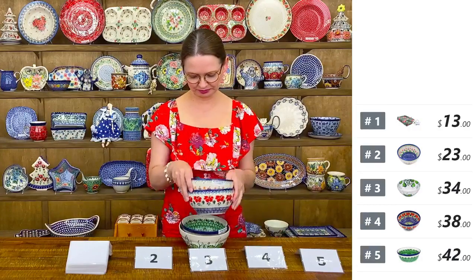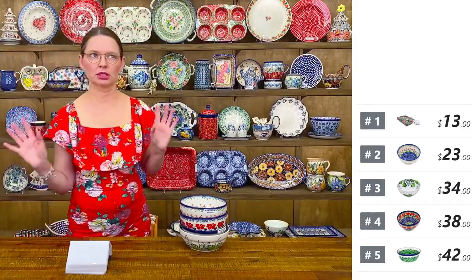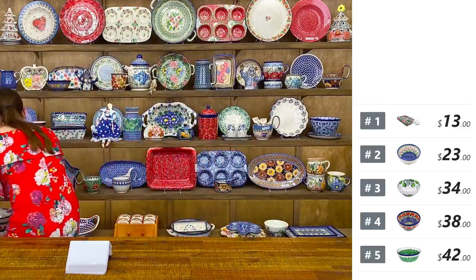All these cereal bowls are beautiful. Even though they are from different workshops and different shapes, they still stack nicely.